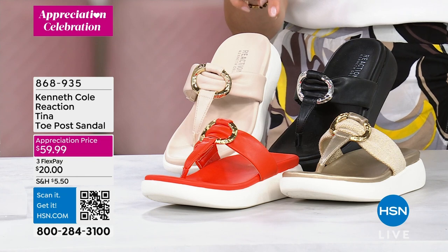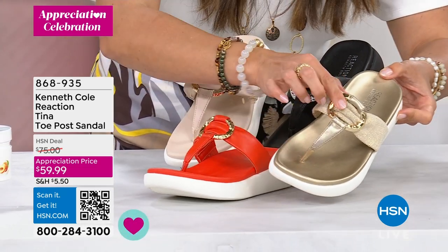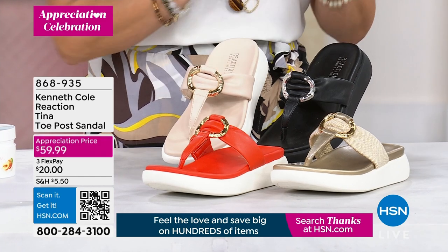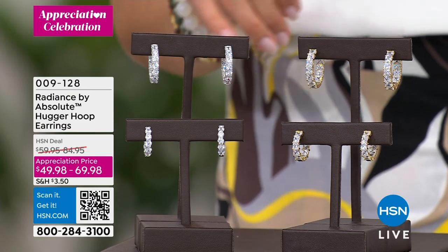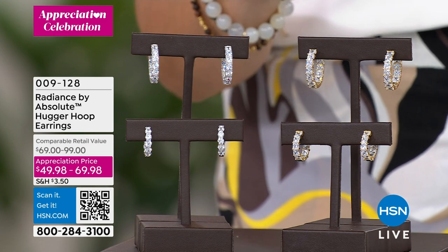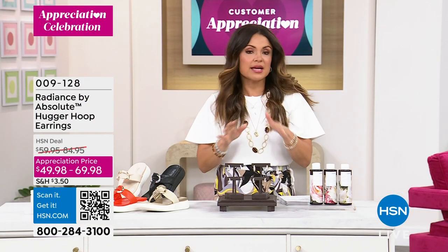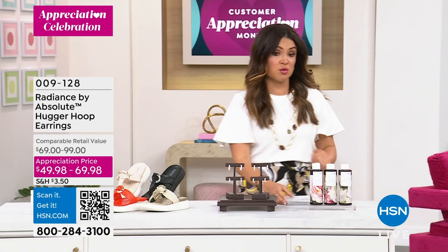Also on major sale: Kenneth Cole Reaction Tina toe post sandal — super soft, cushy, with a one-and-a-half-inch lift and jewelry detail on top. Normally well over $100 in retail. Available in gold, orange, ecru, and black. Plus Radiance by Absolute earrings: choose a three-quarter or one-inch inside-outside huggy hoop in gold or white finish, with round or princess cut simulated diamonds. Lightweight with a push-back closure — big bling from every angle. A fabulous Mother's Day gift.